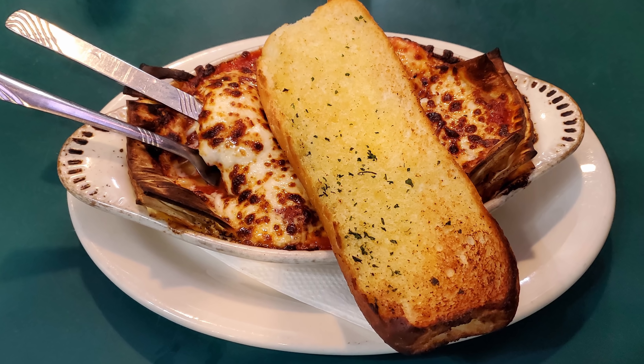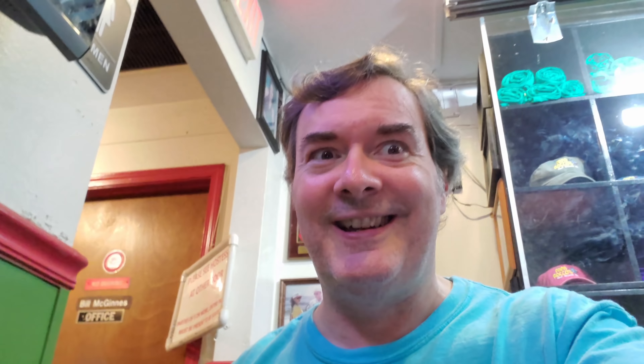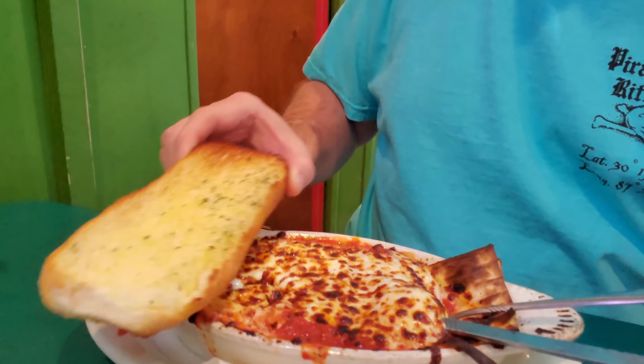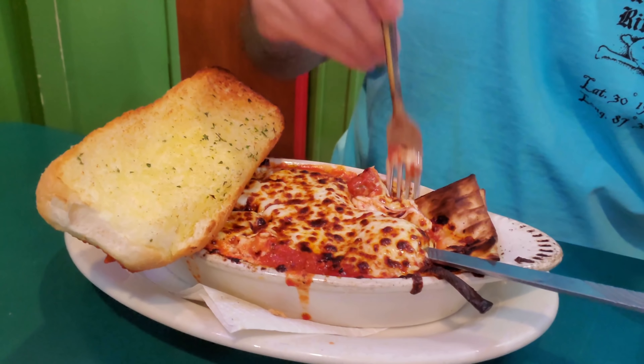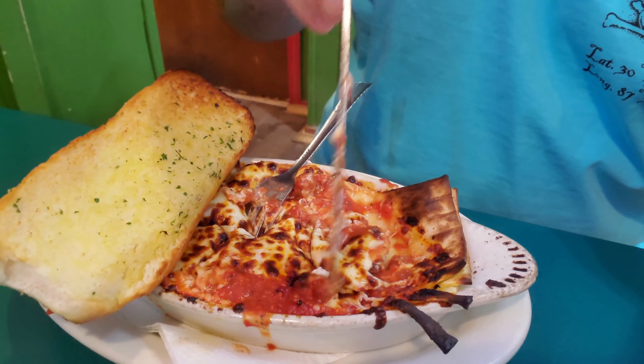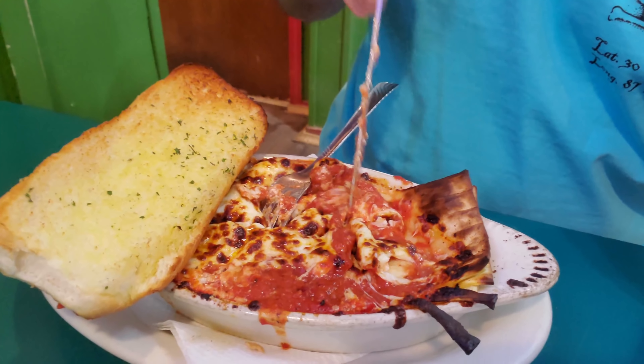Now let's try out this lasagna. This stuff looks pretty good. They did burn one of the corners here, but I like a little burned-edged lasagna sometimes. The burned edge didn't have any cheese on it though — it's just like burned noodle. I don't know how that's going to taste without any sauce and cheese, kind of burned and crusty on it.